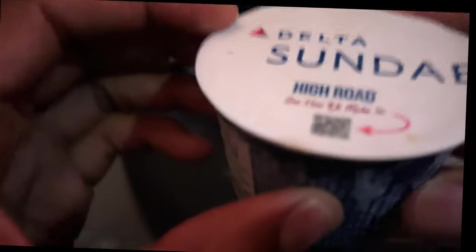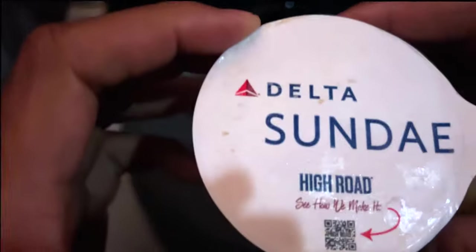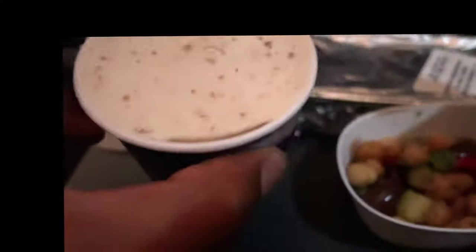And right here, what is this? It looks like some Delta Gelato — that's Italian ice cream. Delta Sundae High Road Gelato coming up here. Look at that. Smell that. Absolute goodness. I'm going to save this and let this gelato thaw out a little bit.